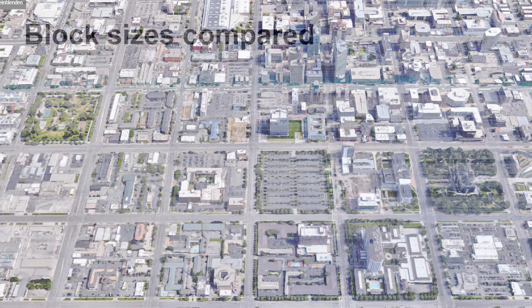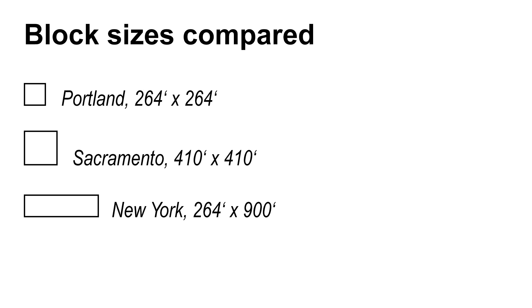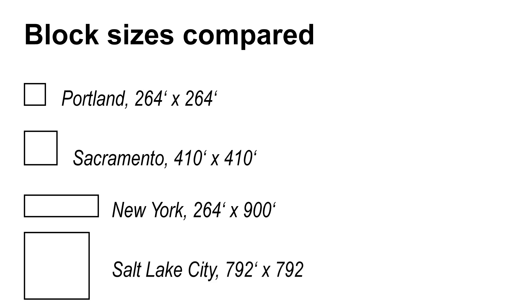Let's take a look at the typical block sizes of four American cities. First, there's Portland with 264 x 264 feet — the smallest block size here — followed by Sacramento, California with 410 x 410 feet blocks. New York City is known for its rectangular blocks, which measure 264 x 900 feet. The by far biggest blocks can be found in Salt Lake City, Utah with a humongous size of 792 x 792 feet.